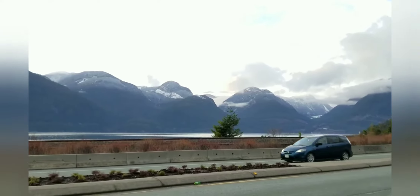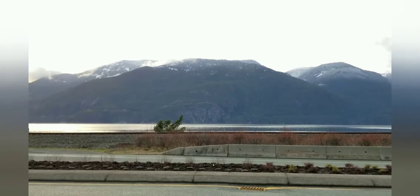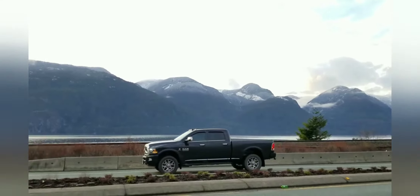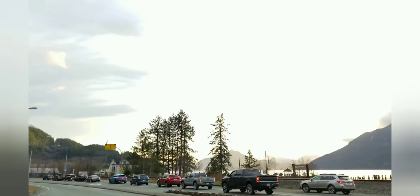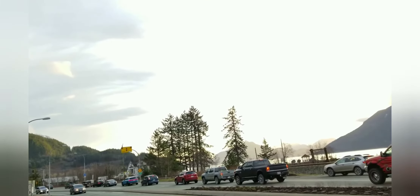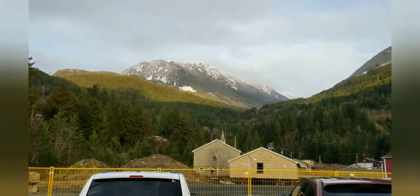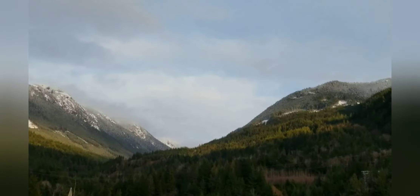We are here in Vancouver, Canada, and part of that is the beach, the mountain, the snow. It's not bad — it's a beautiful day because we have partially cloudy and partially blue sky, and on the back the mountain is also really partially snow on the top.